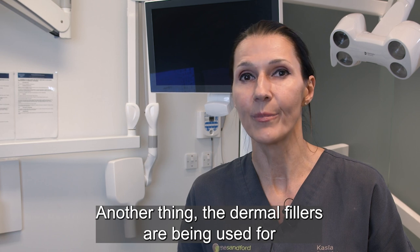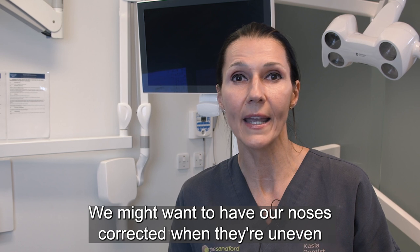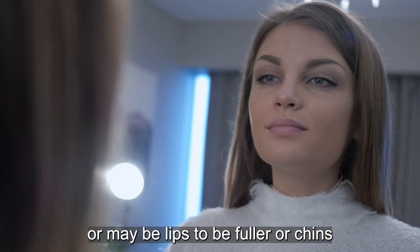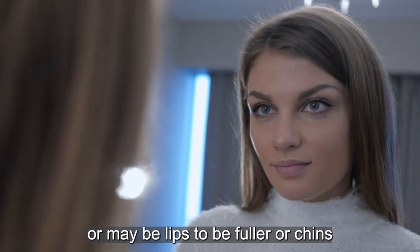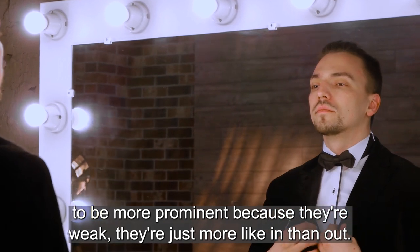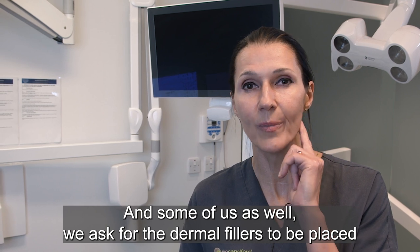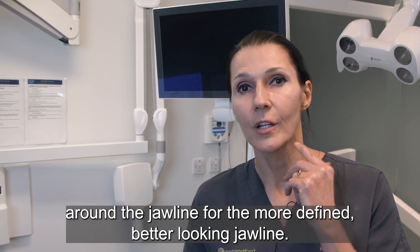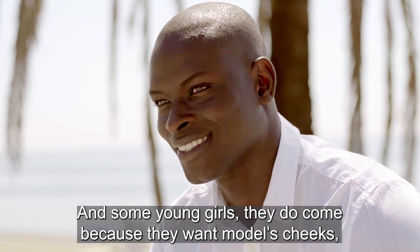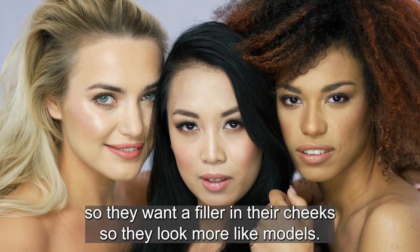Dermal fillers are also used for younger patients who don't need a facelift yet. They might want their nose corrected if it's uneven, lips to be fuller, or a chin to be more prominent if it's weak. Some patients also ask for dermal fillers along the jawline for a more defined, better-looking jawline, and some young women come wanting model-like cheeks by filling them in.